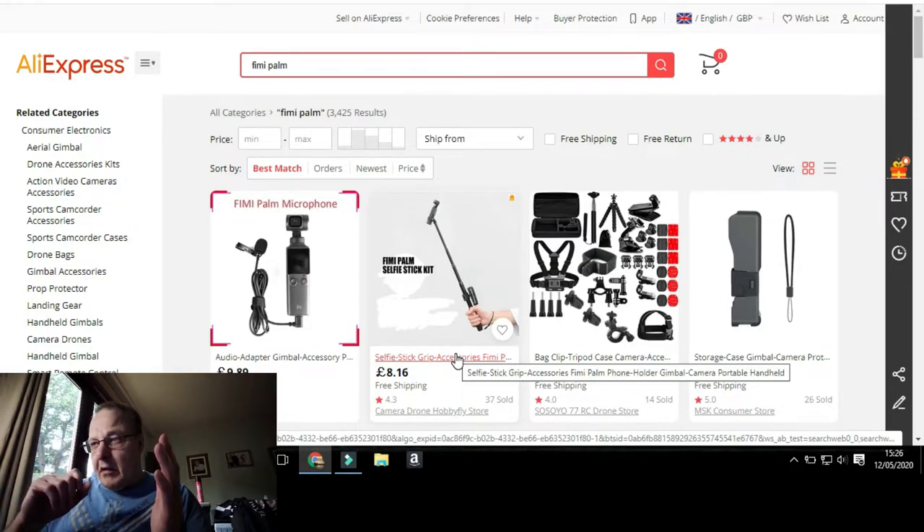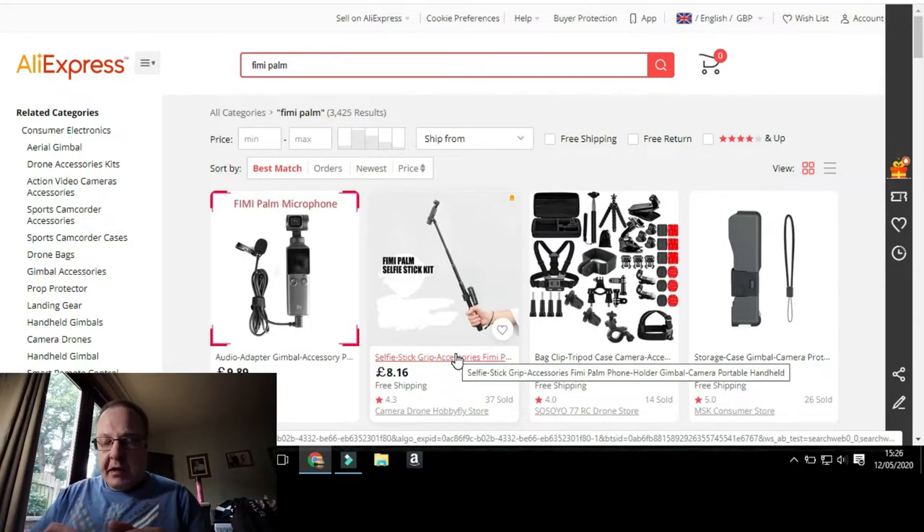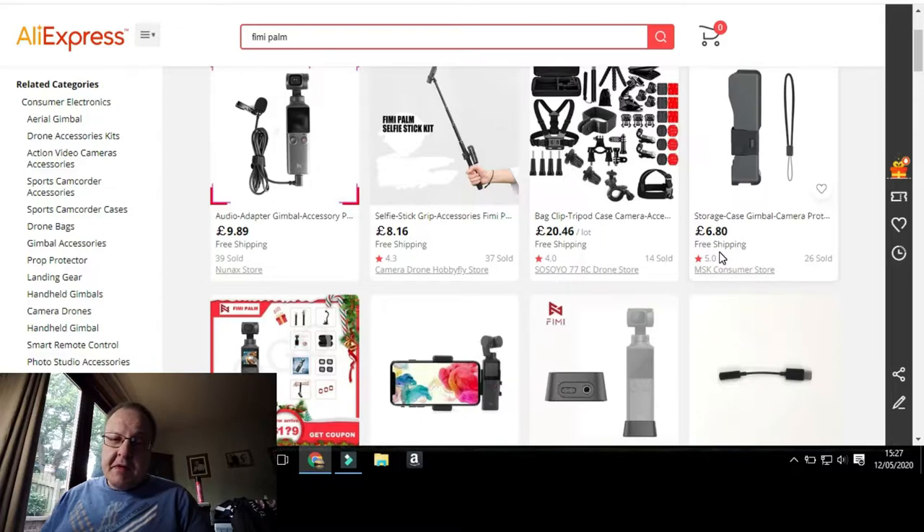Now with the Osmo Pocket you have to connect a wire from it to your phone so the Wi-Fi works to turn the camera and use the control wheel. But with the Feiyu Palm that's all taken care of in the app — it has built-in Wi-Fi so you don't need a wire, and you can control the joystick from your phone too. There's also a storage case for about £8.16, though honestly just get an old glasses case from the opticians for about £2.